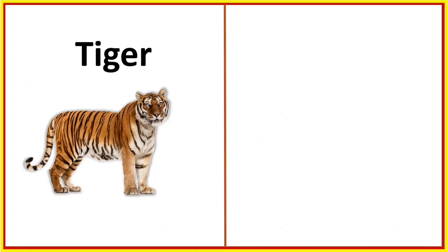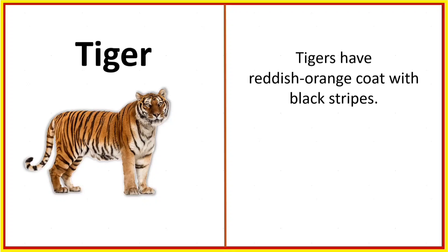Tiger. Tigers have a reddish orange coat with black stripes.